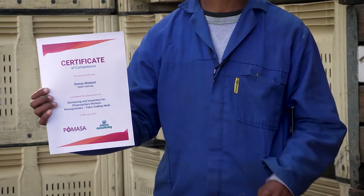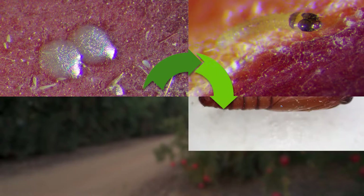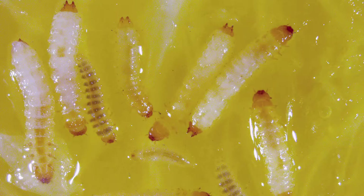In this module, we will look firstly in detail at FCM, the pest insect you have to look out for when inspecting export fruit. You need to know what it looks like, what its life cycle is, and what you are likely to see when looking for it. After that, we will look at the right way to monitor orchards and to do packhouse inspections, as well as other pests you may find during inspections that you might confuse with FCM.